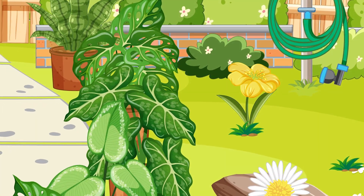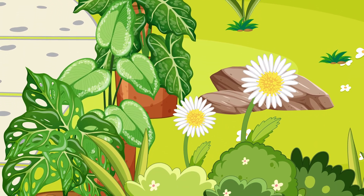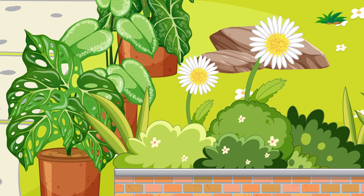Most plants come from seeds. Although seeds are small, they're very special because they have everything a plant needs to start growing.